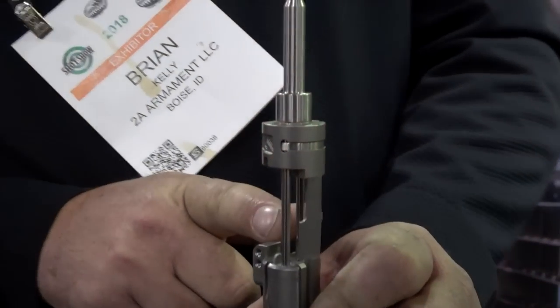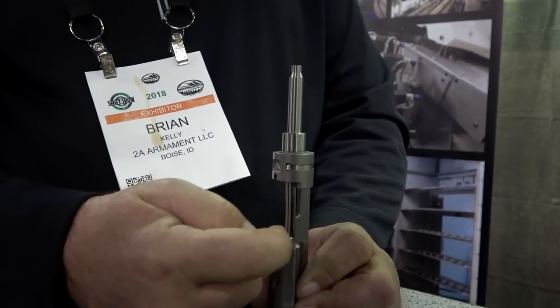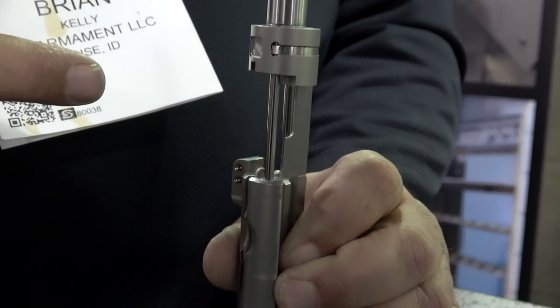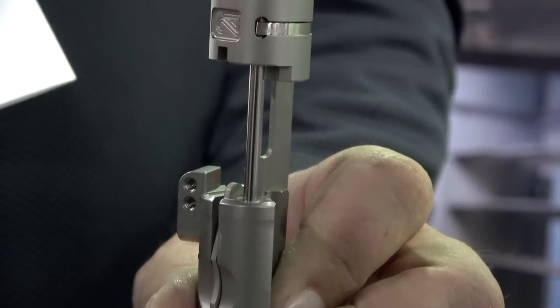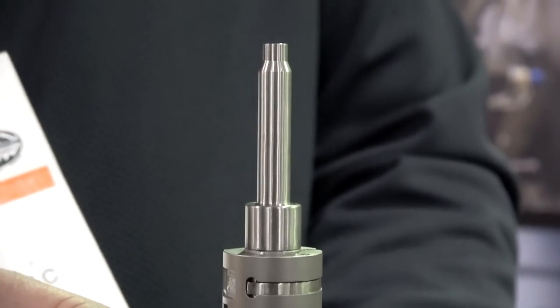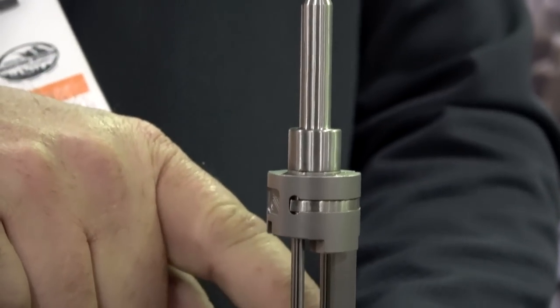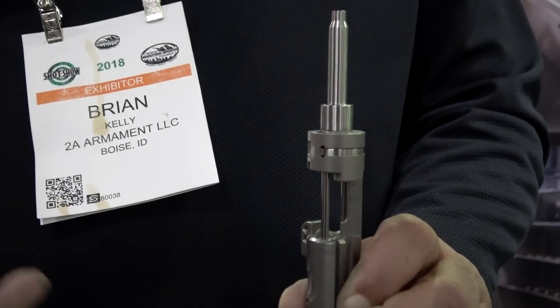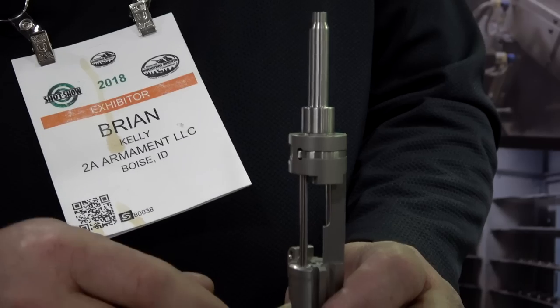The next booth I stopped at was 2A Armament, which has some really cool new products. They have a new drop-in 22LR conversion kit for your AR-15. If you've been running other conversion kits that have been giving you malfunctions or problems, these guys put a lot of time and research into a new kit that actually uses some titanium parts to make it run correctly. It is a very nice and well-crafted 22 conversion kit. You don't have to change anything about your AR — simply pull out your bolt carrier group, drop this in, close the upper and lower receiver, and you're good to go. Shoot 22 long rifle all day.